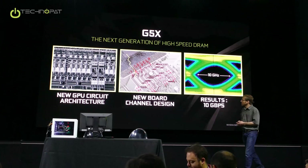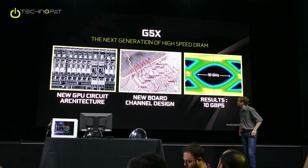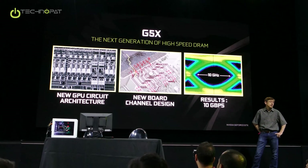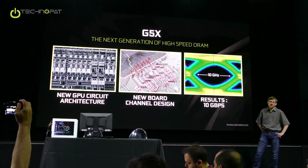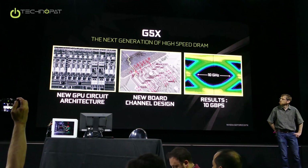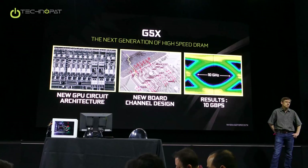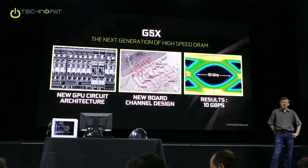The other big area, speaking of speed, was GDDR5X. GDDR5 came out in 2009, so that was seven years ago. And ever since then, we've been thinking about what is next. Is anything next? Is it possible?